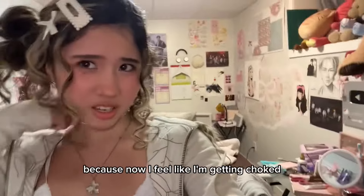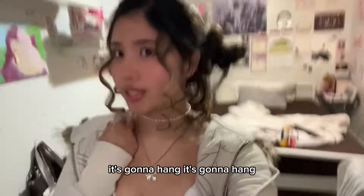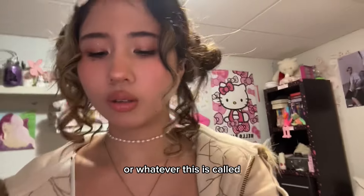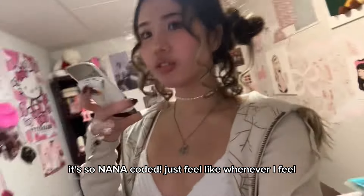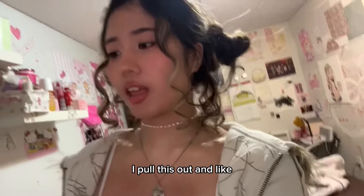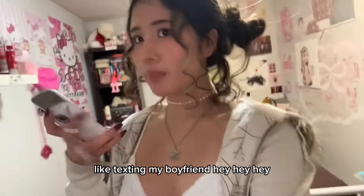It doesn't look better with it layered because now I feel like I'm getting choked and it's a bit off. It's cute though, it's giving. I actually have this flip phone — it's so Nana-coded! I just feel like whenever I feel like the main character after watching the anime, I pull this out and try to act all cutesy and from the 2000s, like texting my boyfriend.